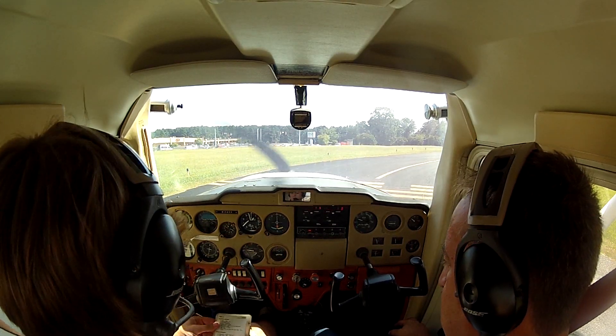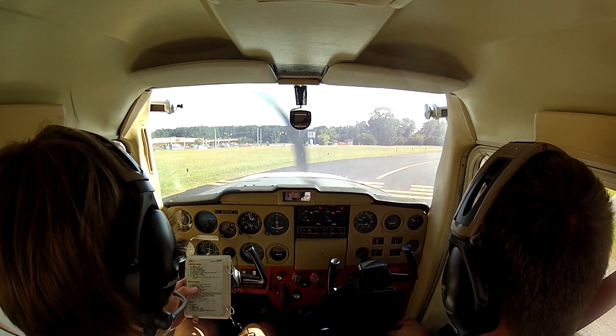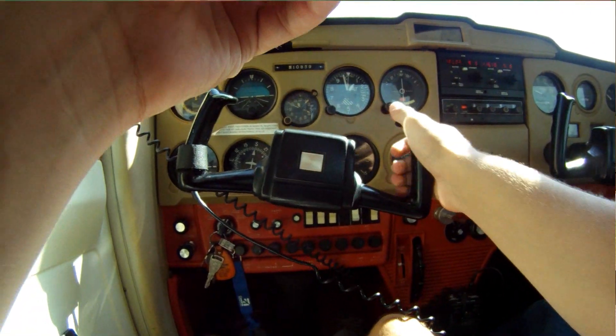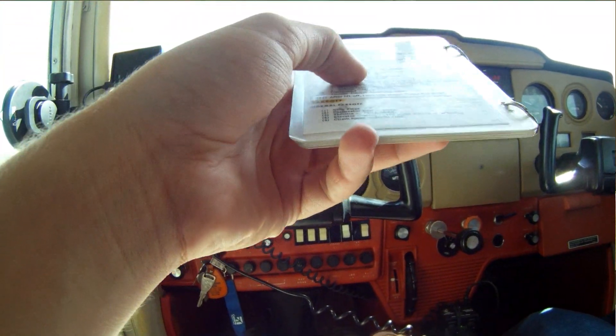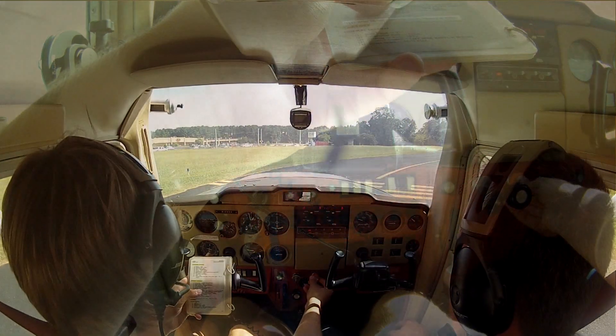Before takeoff checklist: cabin doors closed and latched, parking brake set, flight controls free and correct, flight instruments set, fuel shutoff valve on, mixture rich.